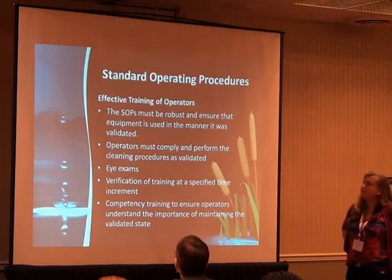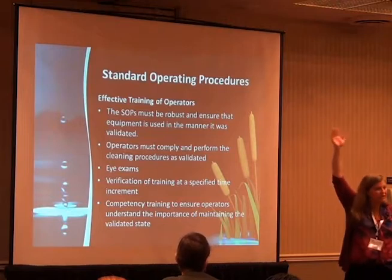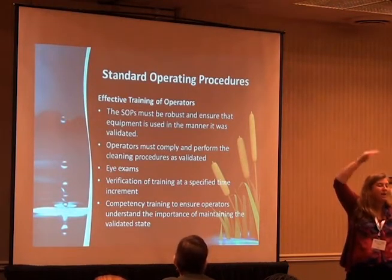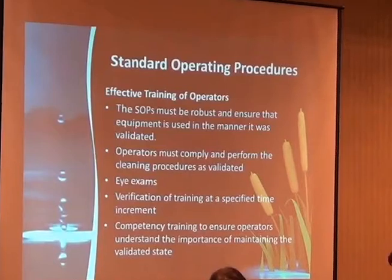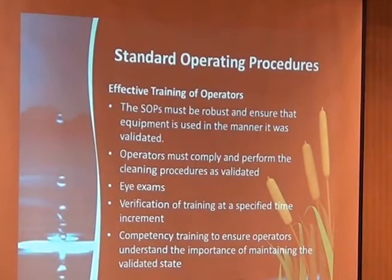Standard operating procedures require effective training of operators. How many of you just do the read-and-understands? Does anybody really learn anything from that? When I started, I had 223 read-and-understands to do within the first six months.